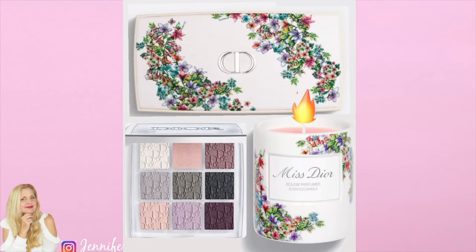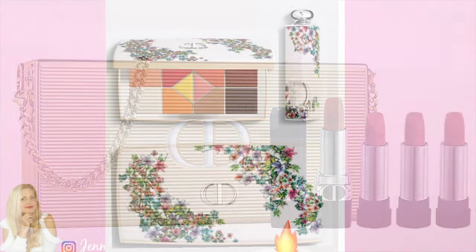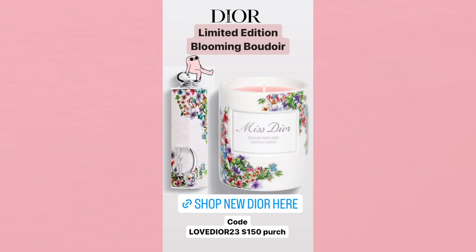Today I'm going to talk about the newly launched — yes, it's available right now, everything will be linked below — the Miss Dior Blooming Boudoir. It is a gorgeous collection. This collection launched at midnight last night; I posted it on my Instagram stories and linked it.